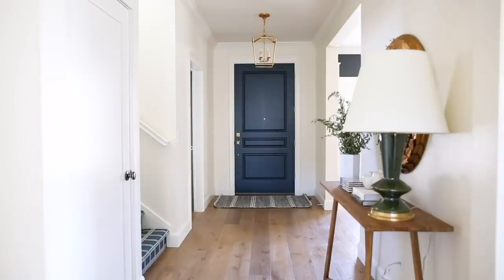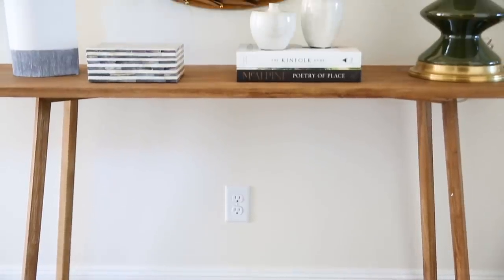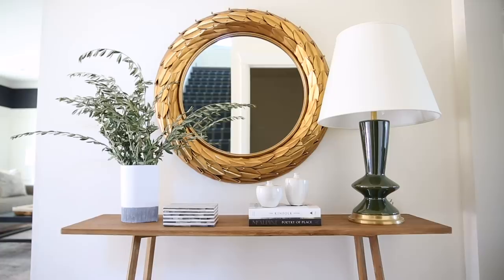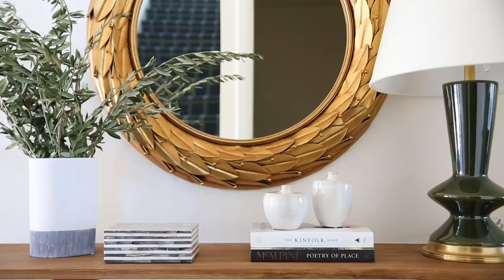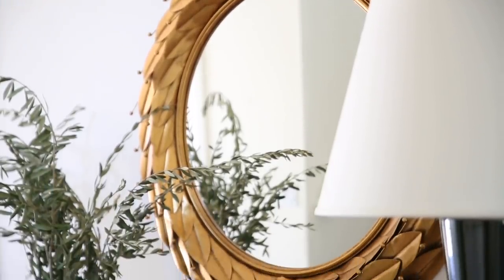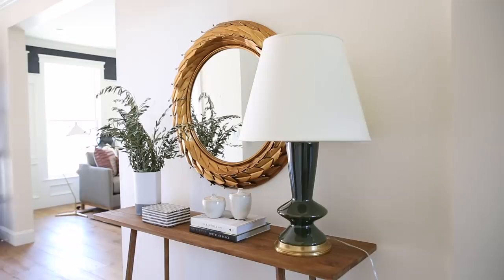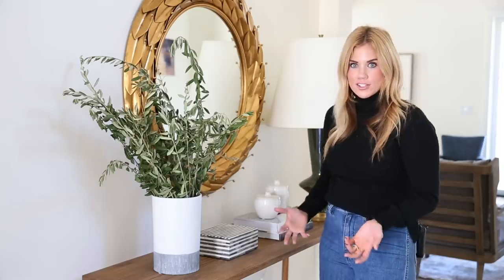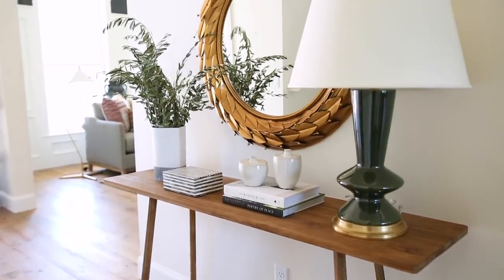When you first walk into the home there's this great spot in the entryway for a console moment. We have this beautiful console — I love this piece because the tone of wood ties in with the client's floors and mixes well with grays, whites, and golds. We have a great round mirror so you can check yourself when you're walking out or coming in; it has little leaf details that are formal and balance out the casual vibe of the console. I love this lamp — the green color ties in with the botanicals in the living room.